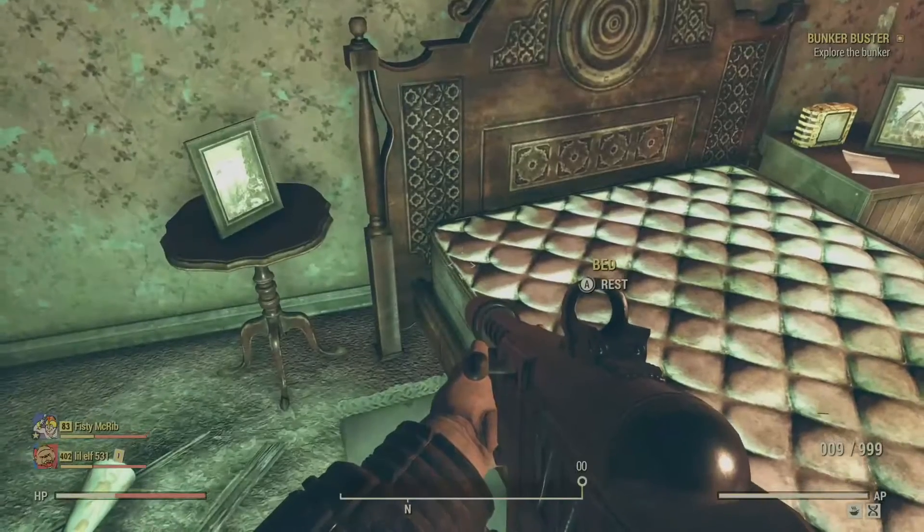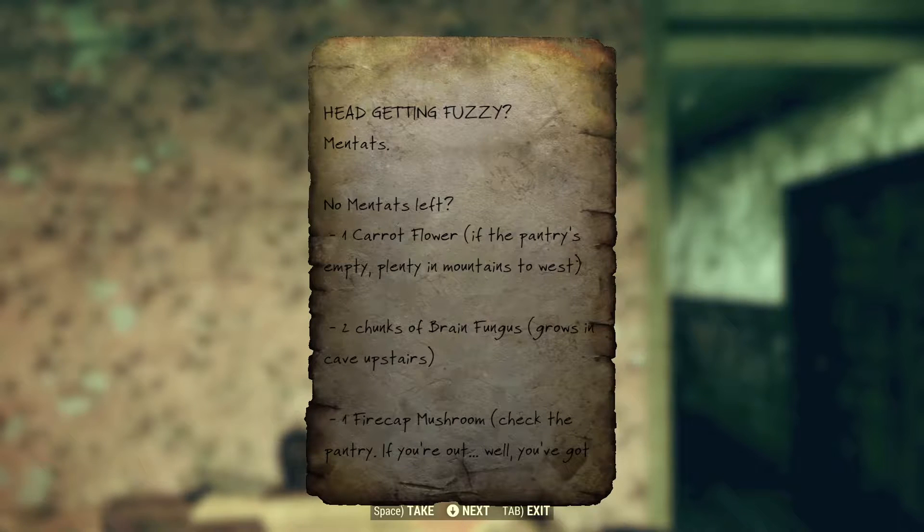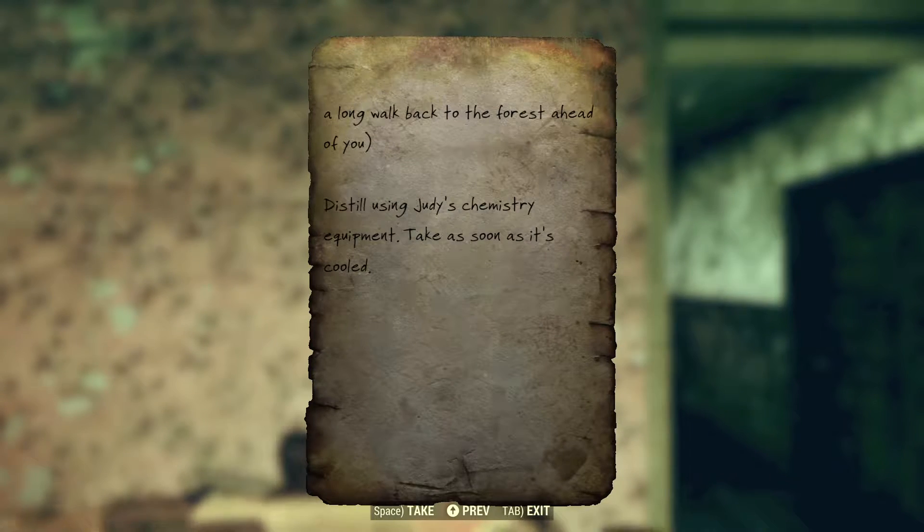This appears to be Sam Blackwell's bedroom. Here on the wall, we find two more notes. 'Head getting fuzzy. Mentats. No mentats left. One carrot flower — if the pantry's empty, plenty in mountains to west. Two chunks of brain fungus — grows in cave upstairs. And apparently also in the bathroom. One fire cap mushroom. Check the pantry. If you're out, well, you've got a long walk to the forest ahead of you.'